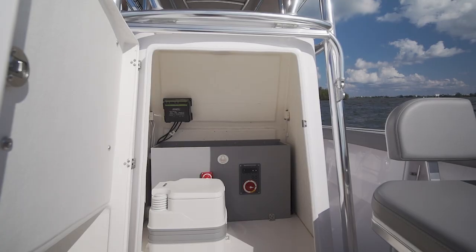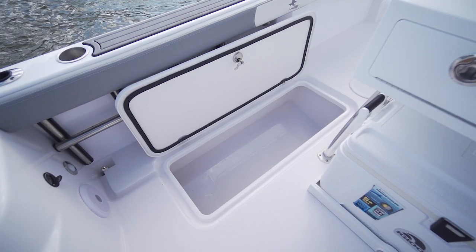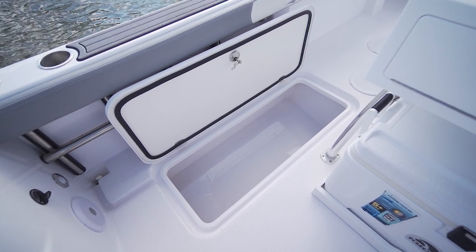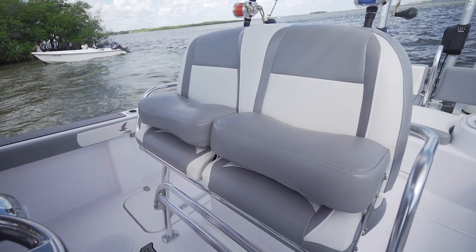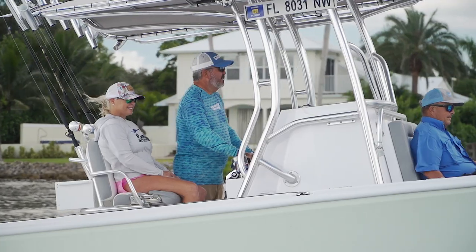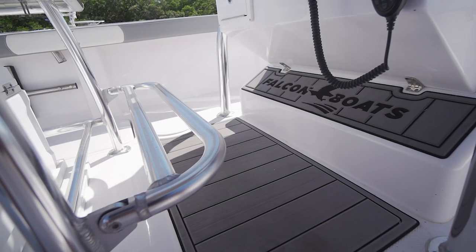The storage options on the Falcon are solid for a 22-footer. A forward-opening console seat reveals a large dry storage compartment. To port and starboard in the cockpit below deck are a pair of very large insulated fish holds coming in at 340 quarts each. At the helm, you have flip-up bolsters that allow the chairs to act either as a seat or a leaning post, along with a fold-down footrest.